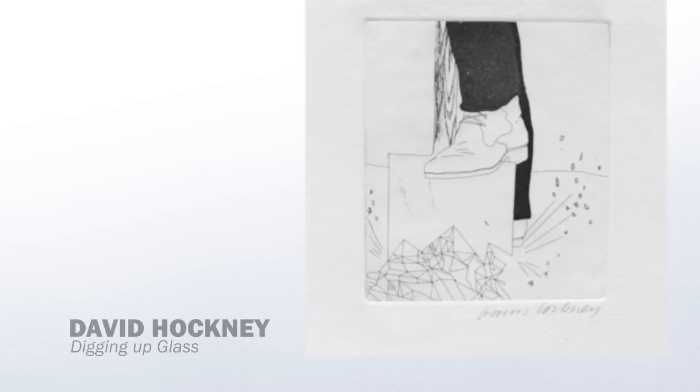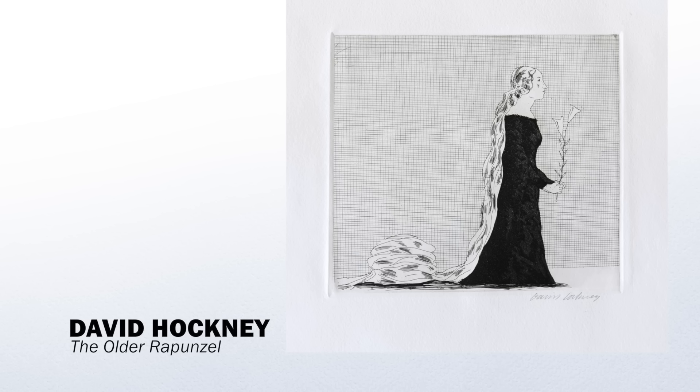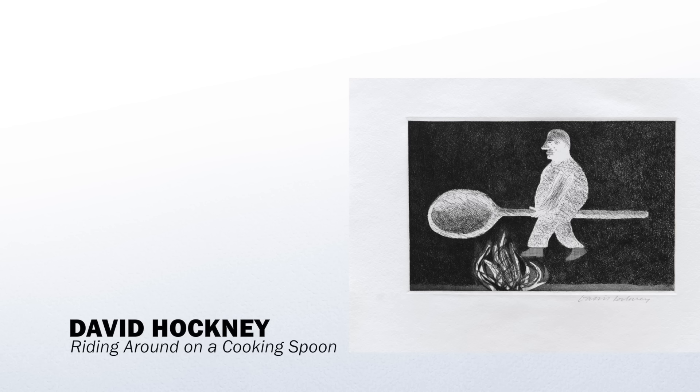Drawn directly onto copper plates and then etched, some of them are very simple in their line, others have a wealth of texture to them. There's lots of aquatinting, cross-hatching, and burnin — all these things to make lots of texture and richness in the etching. All the etchings here can be purchased either online or by calling us here at the gallery directly.